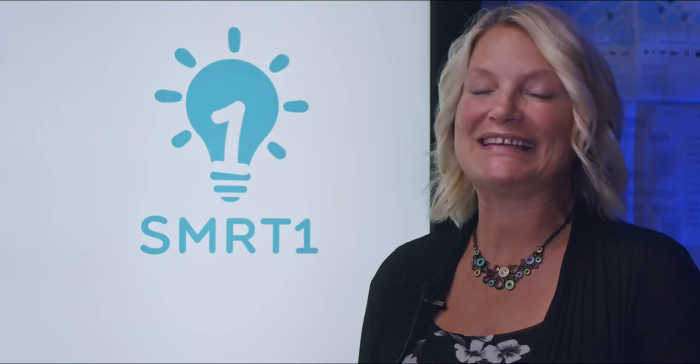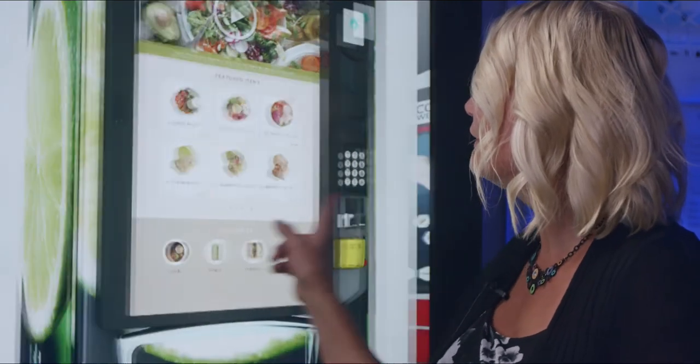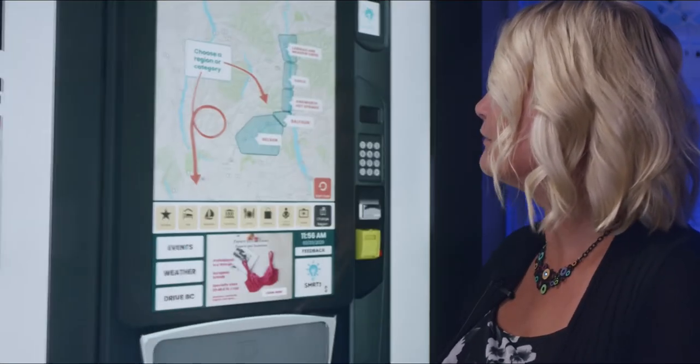We are on the cusp of significant revenue generation, with successful pilot machines across British Columbia, in the retail sector, in the health sector, as well as the tourism sector.